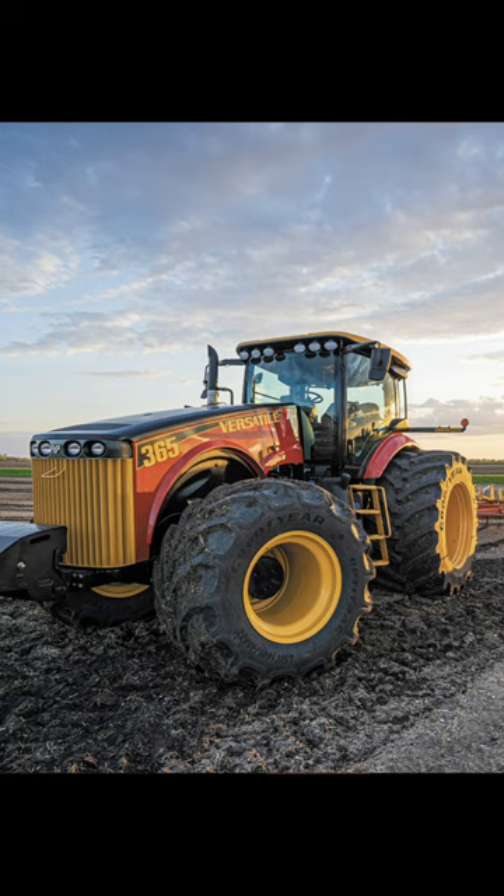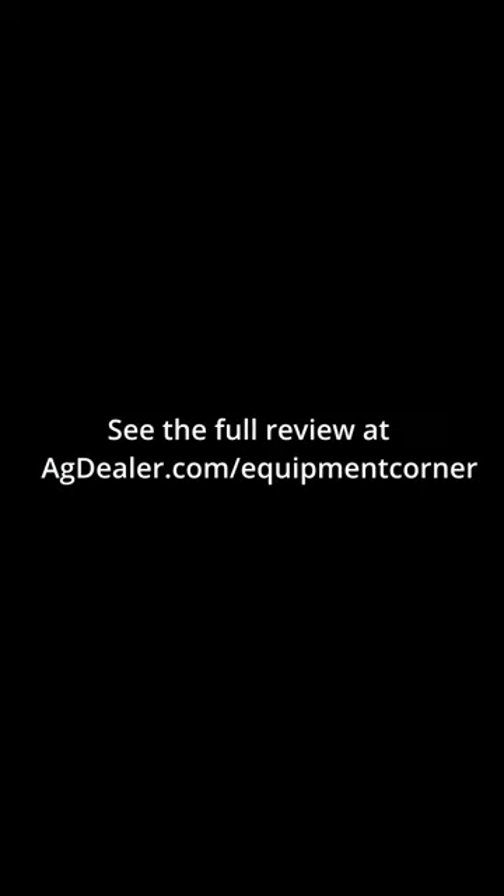For 2022 models and beyond, Versatile offers an advanced telematics system that now coordinates data from both the tractor and the Cummins engine.